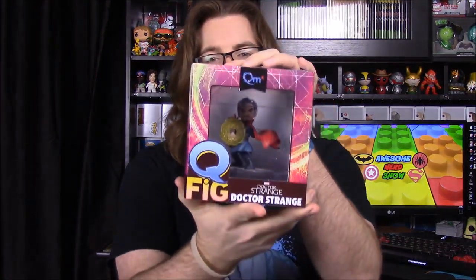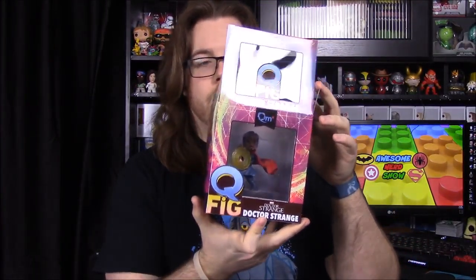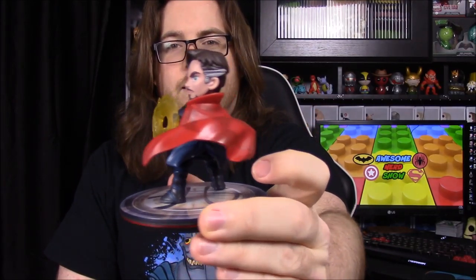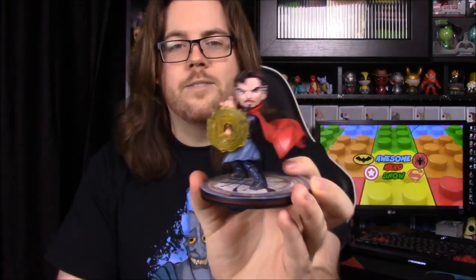First up, we have the big item for the box this month and it's a Doctor Strange Q-Fig — or I guess a Q-Fig, not a Q-Pop. I don't know what the difference is, but they're both done by Quantum Mechanics and partnered with Loot Crate. The Q-Pops come with a little sign and a word bubble you can write on.